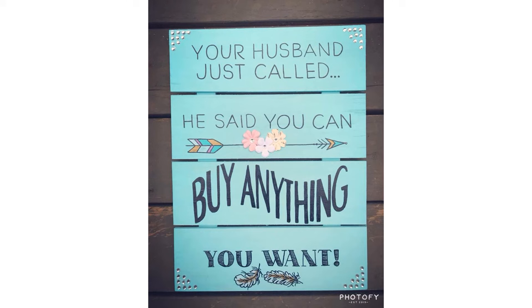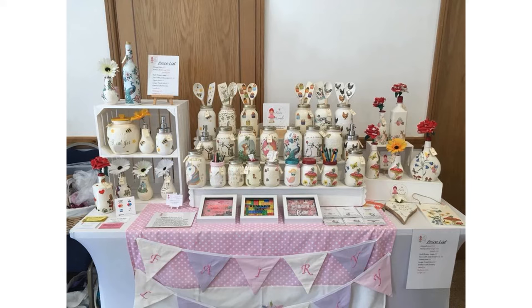Hey guys, today we are going to be looking at different photos of different craft booths. I found these pictures online through a Facebook group that I'm part of — the people there said I could use their photos to show you some examples of different craft booths in different niches. Since I only sell jewelry and crochet items, I thought it would be nice to show you some examples of different booths to inspire you to get really creative with your own booth.